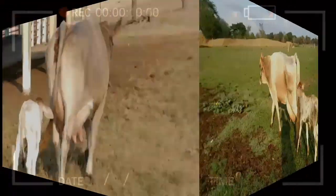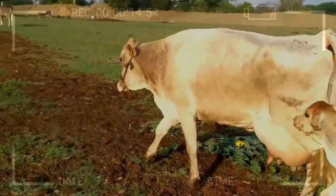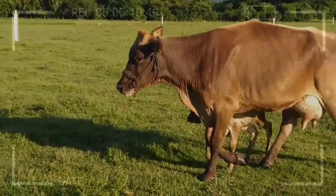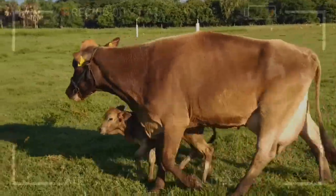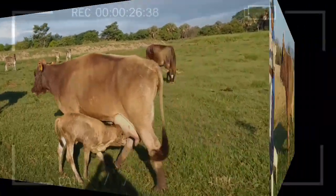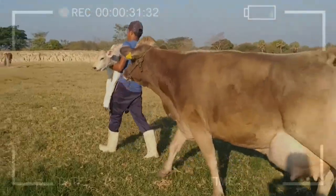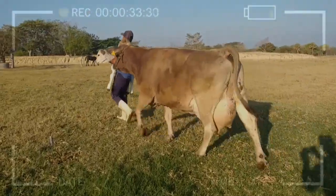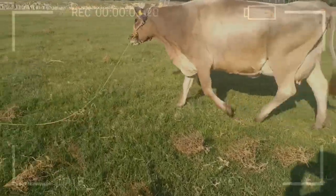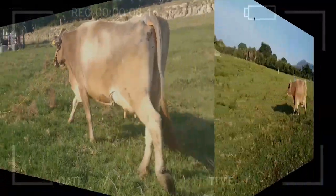In summary, the Brown Swiss breed is a bovine gem that has conquered the world due to its adaptability, exceptional milk production, and unique characteristics. Originating from Switzerland, this breed has proven its worth in a wide range of environments and continues to be a popular choice in the dairy industry. If you're considering raising these magnificent dairy cows, take both their advantages and drawbacks into account to make an informed decision. Whether you dream of farm life or simply have a passion for the animal world, the Brown Swiss breed offers a fascinating glimpse into the intersection of nature and breeding.